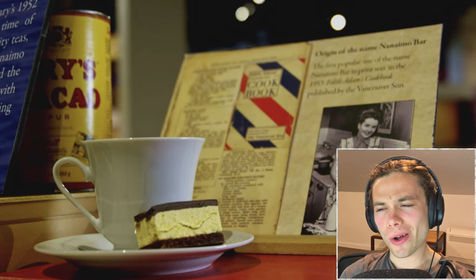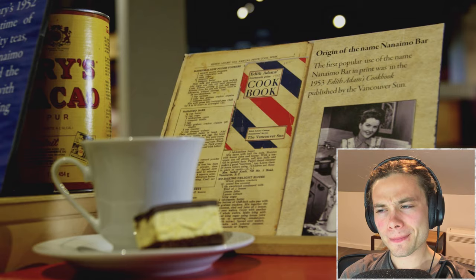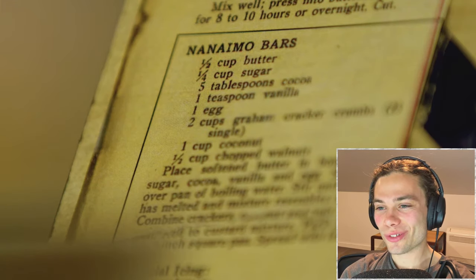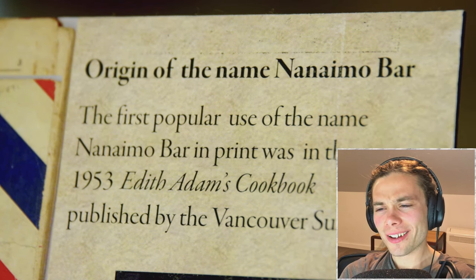We know a little more about the name — we can be absolutely sure the name was invented by the Vancouver Sun. It's named by Edith Adams, who was an imaginary person like Betty Crocker. A whole bunch of writers acted as Edith Adams, and that's where the name first appears, in the Vancouver Sun.